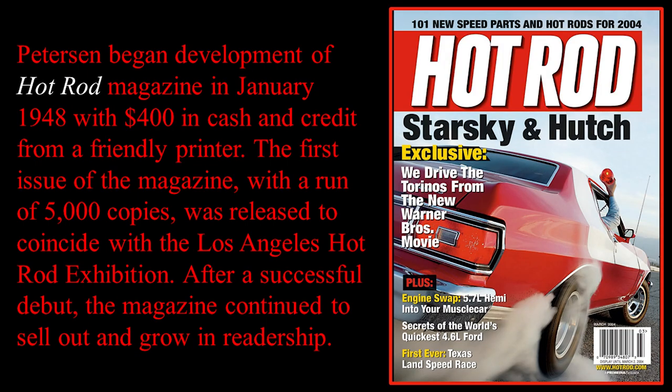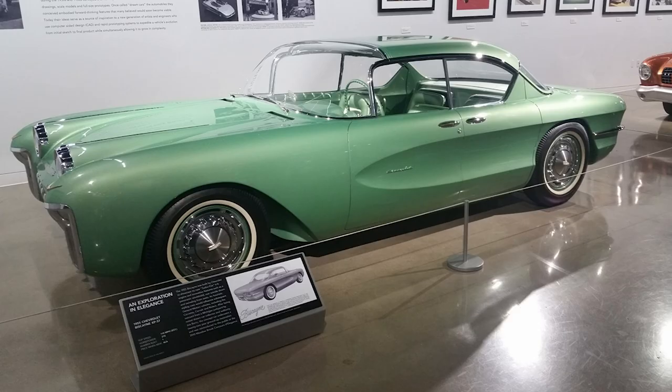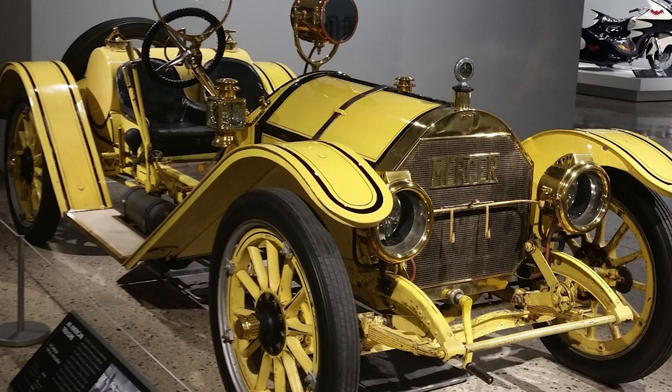Most of you might know him from Hot Rod Magazine, which was started in 1948 with $400 in cash and credit from a friendly printer. What's interesting about that is many businesses — one that comes to mind is Pizza Hut — are generally just started by a couple or a couple of friends, and sometimes they borrow money, and they become a very successful operation, as was Peterson with his Hot Rod magazine.